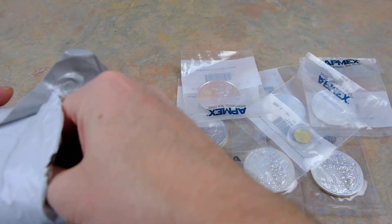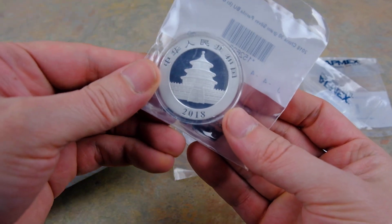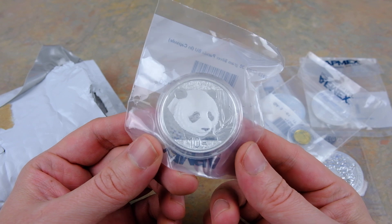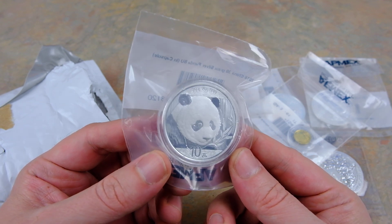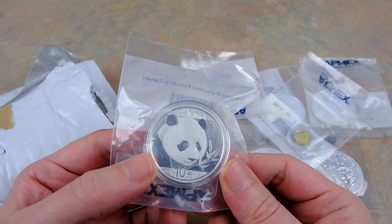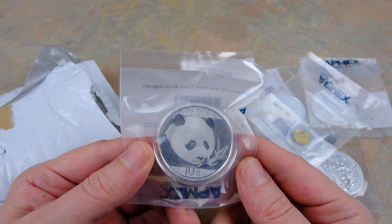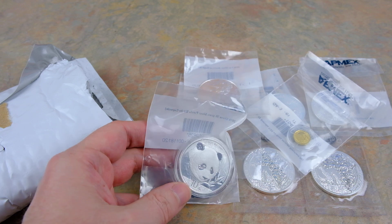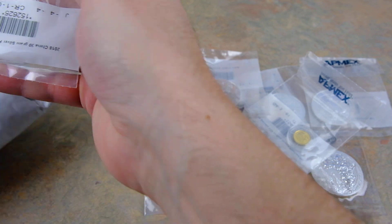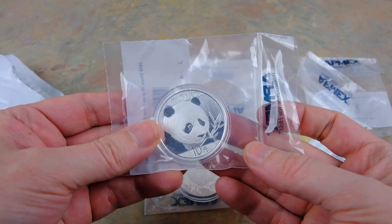We got the panda — China 2018. The artwork changes every year, they look cool. It just annoys me that China shortened a troy ounce to only 30 grams — shaving off a tenth of a gram — just for the heck of it. They're like the only ones; everybody else is doing a troy ounce, it's kind of standard. China goes 'we're gonna short you a little bit.' Stupid, but I still collect them.